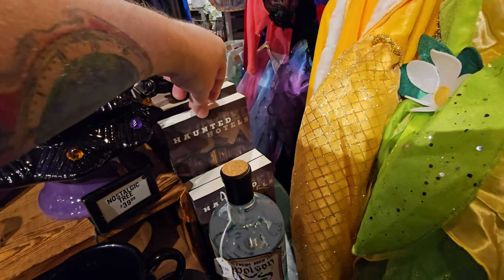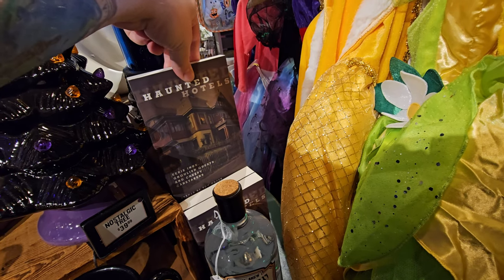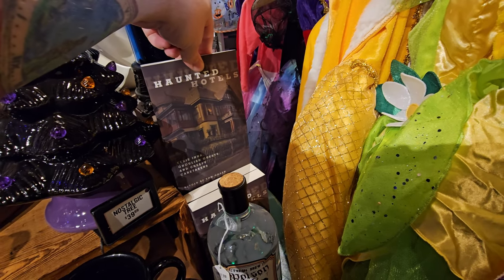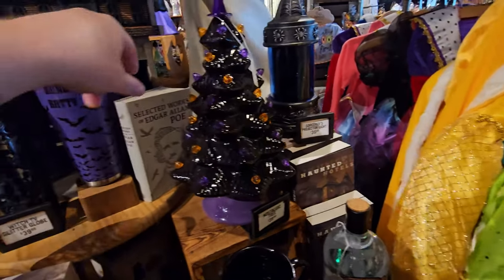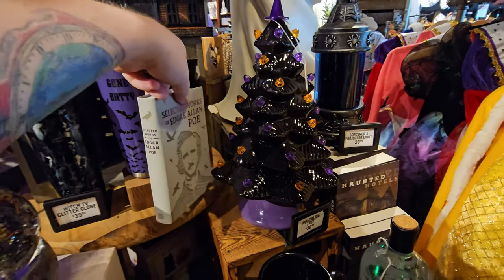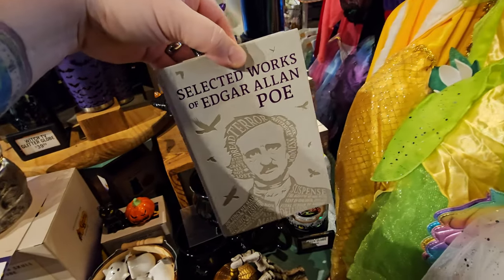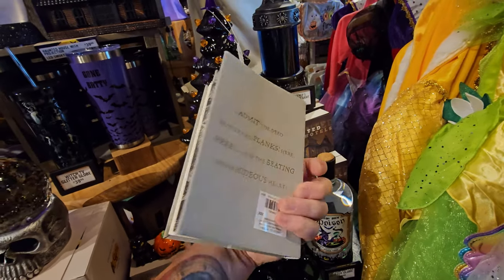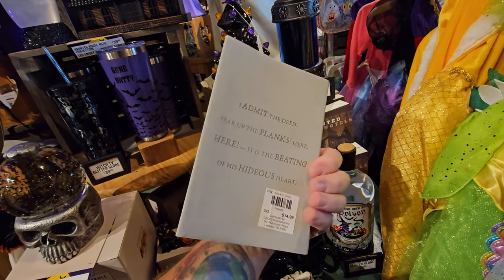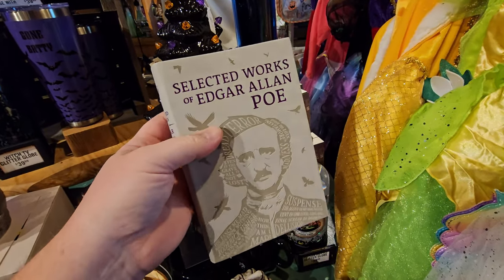They've always got these books — Haunted Hotels, Eerie Inns, Ghoulish Guests, and Creepy Caretakers. I think those are true stories. Then of course we have Selected Works of Edgar Allan Poe. I'm not really a reader, but I love this book. I love the way it feels, and I love Edgar Allan Poe's stories. So spooky.